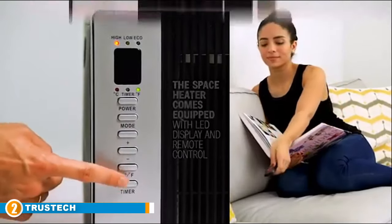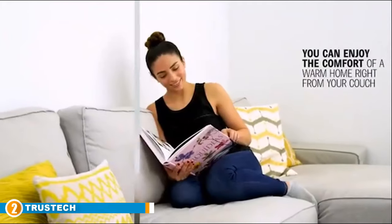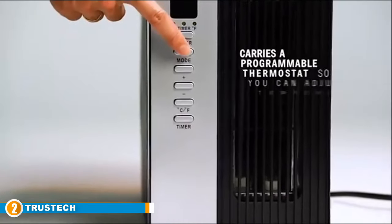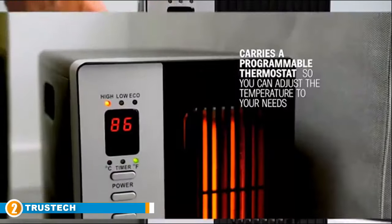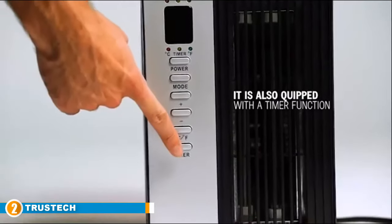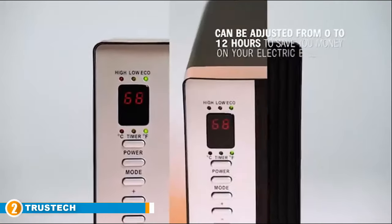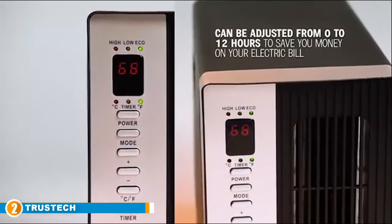Whether you are shuffling it from room to room in your house or bringing it along on your next ski trip, this design is great for those who always need to stay warm. Trust Tech included several safety features that make it more ideal around pets and children. If the heater tips over or overheats, it is designed to automatically shut off.